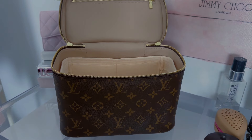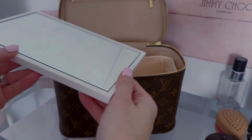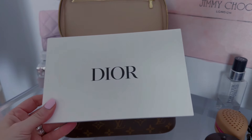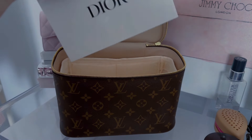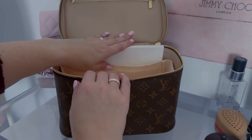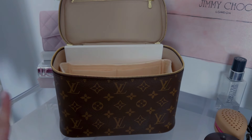The first item I want to put in there — and this is probably not a necessity — is this Dior mirror. I actually ended up getting this as a free gift. It is a little box that can be turned into a jewelry box, but I thought this would be good to put in here in case I need a mirror. So I'm going to put that in the back there first.